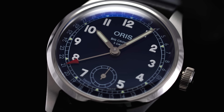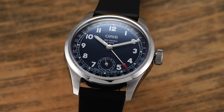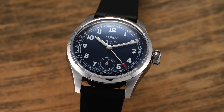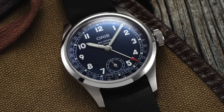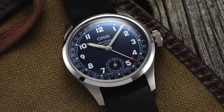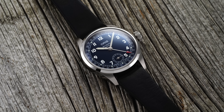Earlier this year, Oris released the Holstein Edition 2021 Big Crown Pointer Date in a limited run of 250 examples. It debuted a totally refreshed design to the Big Crown Pointer Date family and included their in-house caliber 403. Now Oris is introducing a regular production model with the same design updates and movement, expanding their ever-growing catalog. This blue dial variant comes in at a more attainable price and is now uniquely positioned in the market — possibly their best work yet in the caliber 400 series.